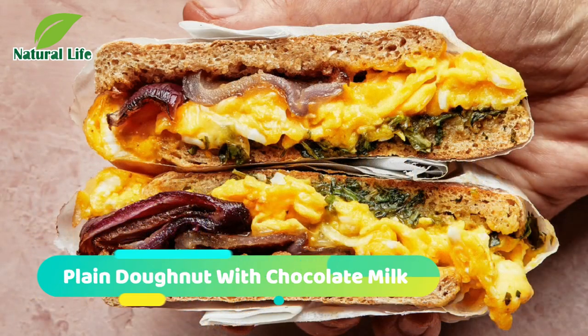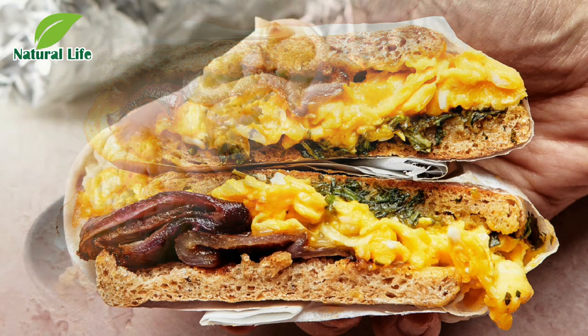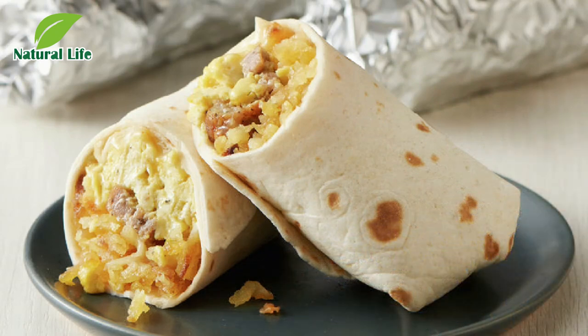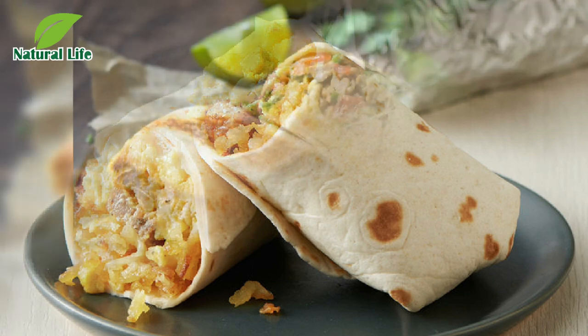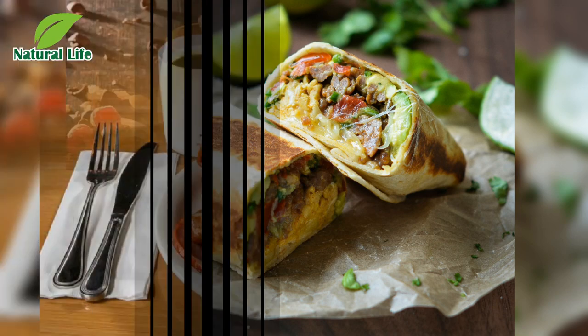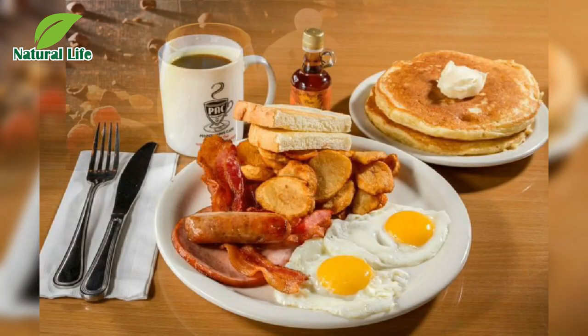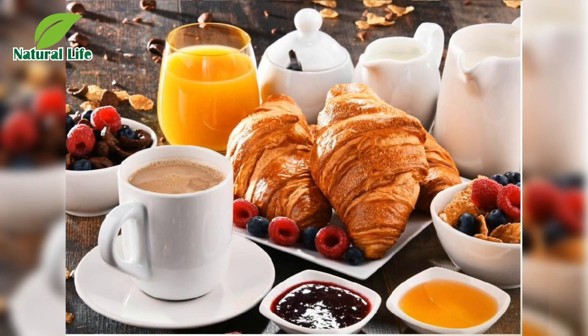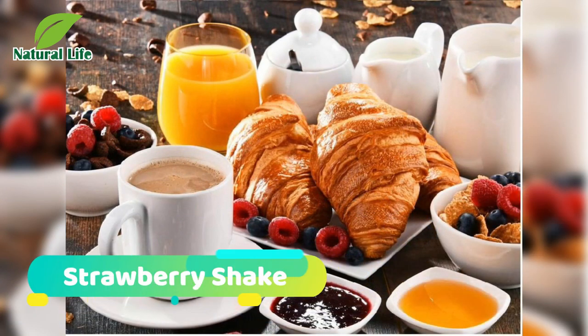Number five: plain donut with chocolate milk. This is considered to be the best healthy breakfast donut. A plain cake-style donut is usually a better choice than a bakery muffin — at Dunkin' Donuts, for instance, an old-fashioned donut has 280 calories while a corn muffin has 510 calories. Add fiber by eating one-quarter cup of almonds or dried fruit.